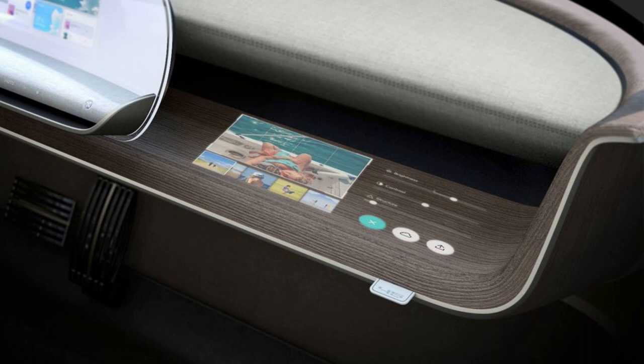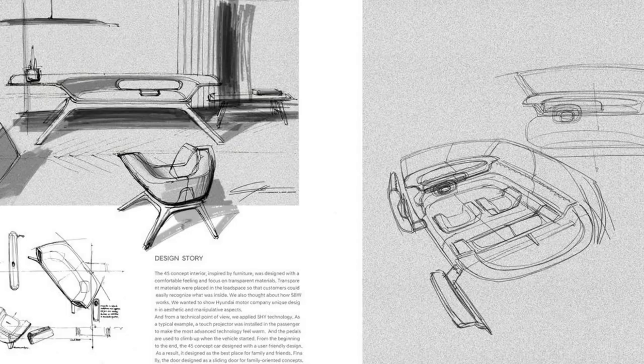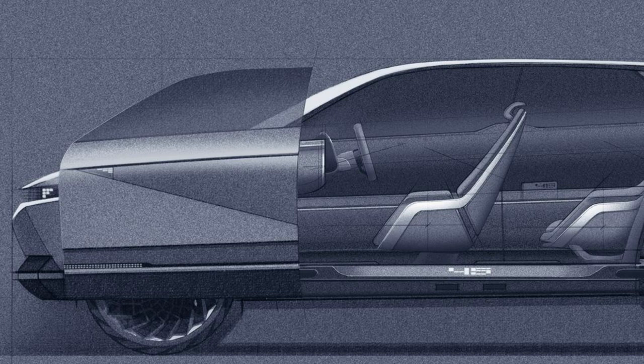Although it was inspired by a concept car from 45 years ago — hence its name — the Hyundai 45 concept that the Korean automaker unveiled at the Frankfurt Auto Show gives a glimpse of both future design direction and a potential future electric vehicle. The brand's current EV offerings include the Kona electric SUV and the IONIQ hatchback.